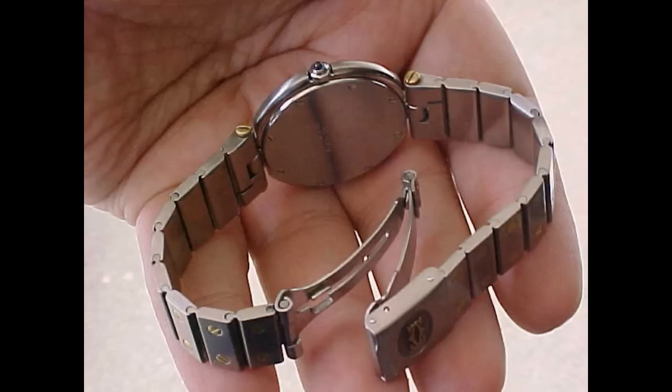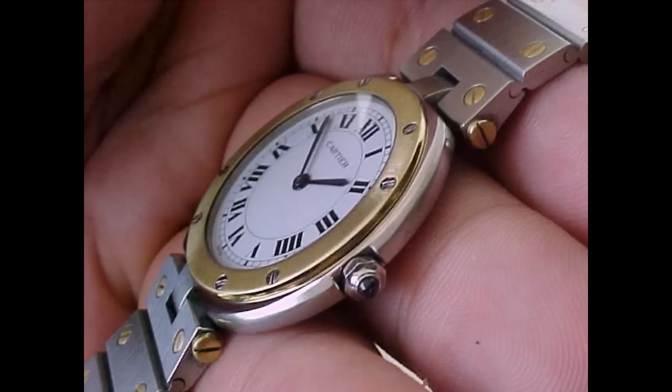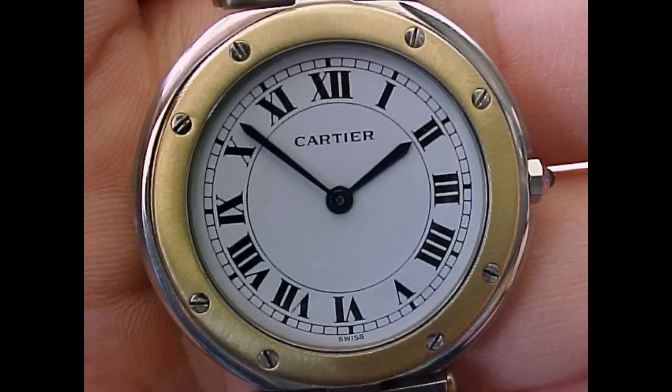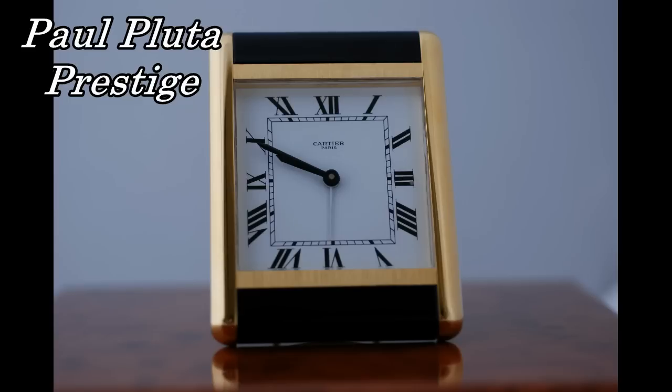Let's look at the scores. For the brand of Cartier I'm giving it a seven; for this model in the range, a six; for the movement, a six; for workmanship and quality, a seven; and the Paul Pluter Prestige rating is a six — 32 points total for the Santos VLC, Vendôme Louis Cartier. Thank you for watching this review.